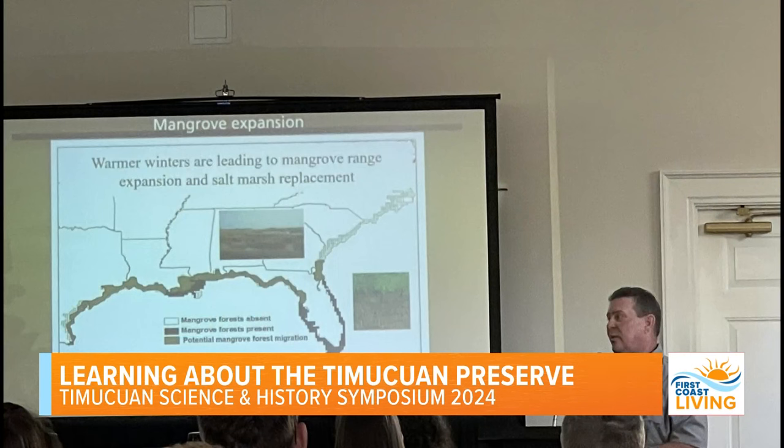So you guys are going to talk about this kind of stuff at the symposium, right? That's right. It's this Friday out at the Rabot Club on Fort George Island. We're going to have researchers from the National Park Service, the US Geological Survey, and different universities come and talk about the work they're doing in the park. It's a chance for the public to come out and find out about some of the research we're doing.